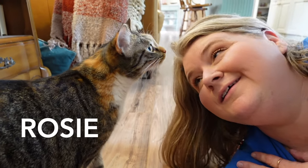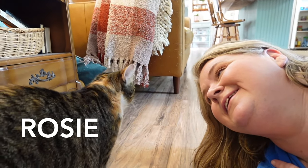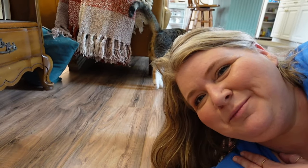Oh, looky here. Hi, baby. She's like, nope — got a dog on you. I'm going over here.